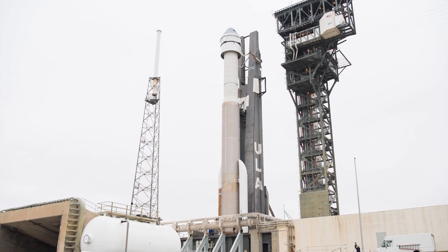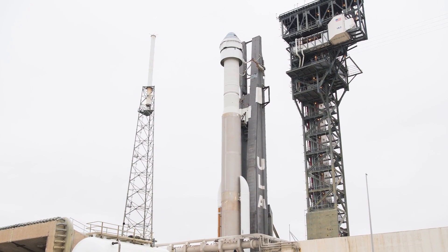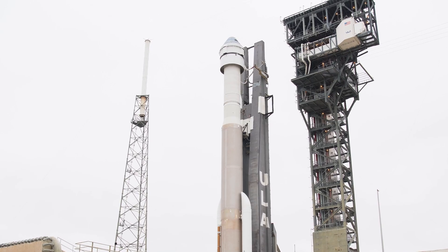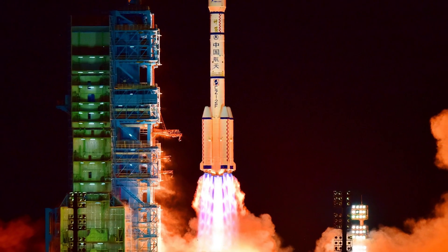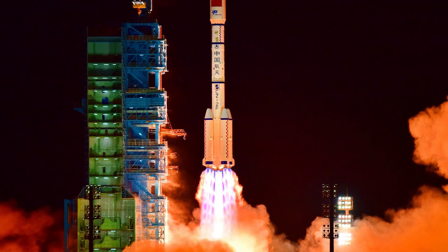For launch updates: on Wednesday the 4th of August we might see ULA attempt another go for launch with Starliner at 12:57 PM local time. Then on Thursday the 5th, we'll have a Long March 3BE launching communications satellites to geostationary orbit.